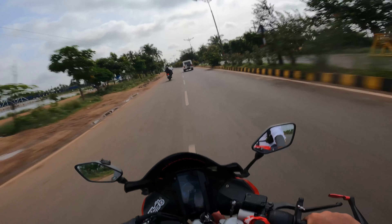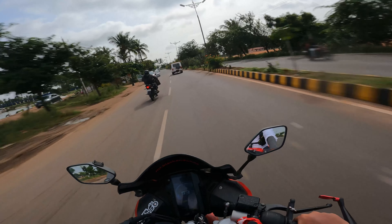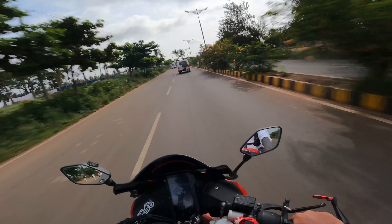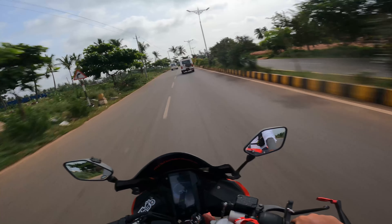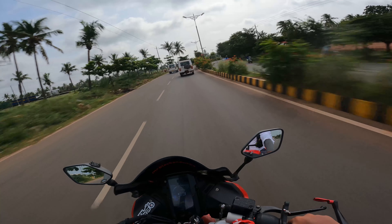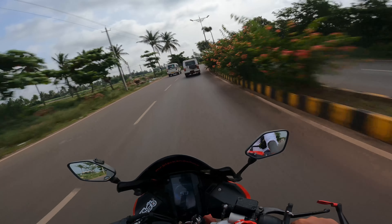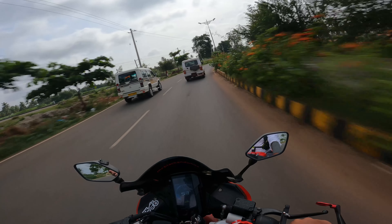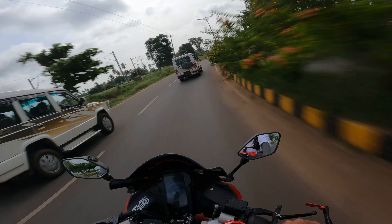Today we are going to see the other side of Hampi's Royal Enclosure — the bridges, other places, fountains, elephant stables, big wells, Pushkarni step wells.